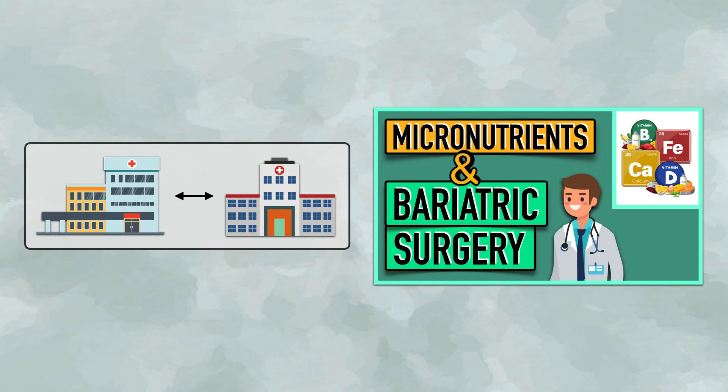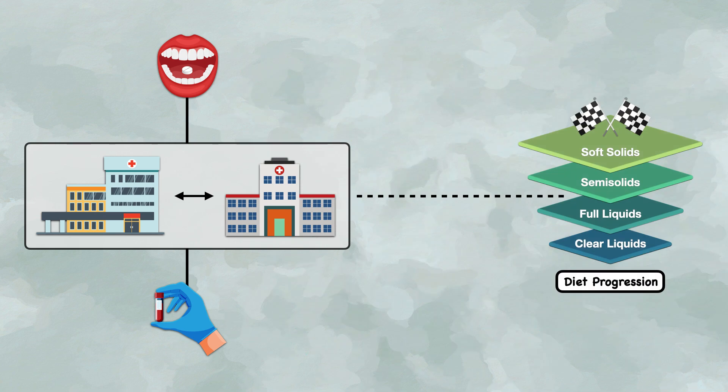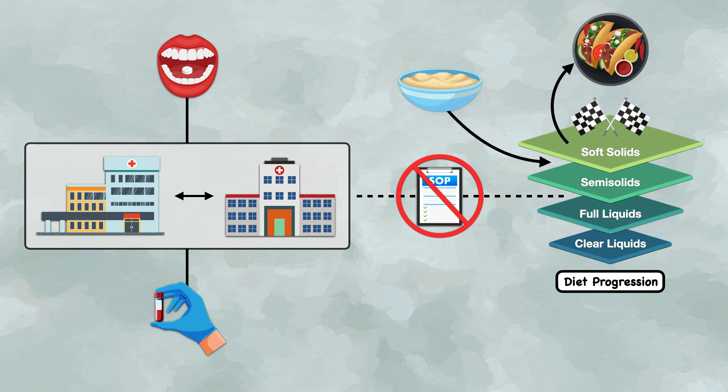If you watched my video on micronutrients and bariatric surgery, then you heard me talk about how pre- and post-operative protocols differ from clinic to clinic. That was true for laboratory monitoring and prophylactic micronutrient supplementation, and it's also true for diet progression after surgery. Put simply, there isn't a single evidence-based protocol that all clinics follow. There are often slight differences in the timing of the reintroduction of, say, pureed foods or the transition to regular solids.